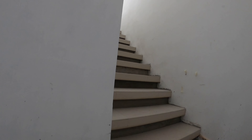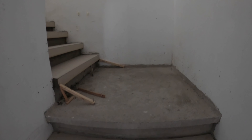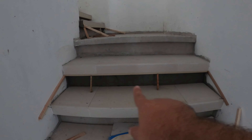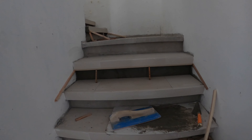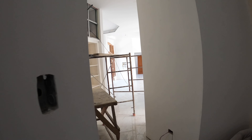Looks like we're still working on the stairs — right here underneath the kick plate they're starting to work that a little bit. Then we'll go back to the other side of the house.